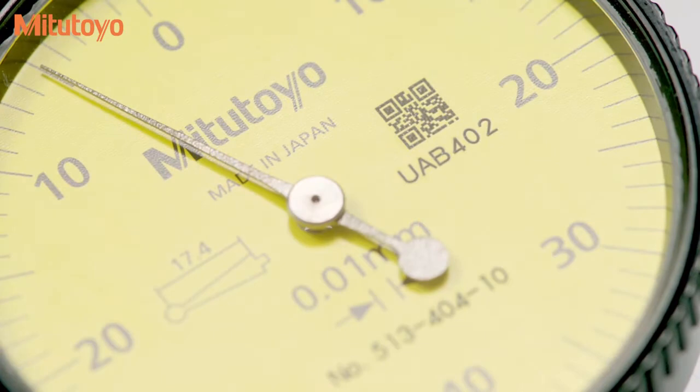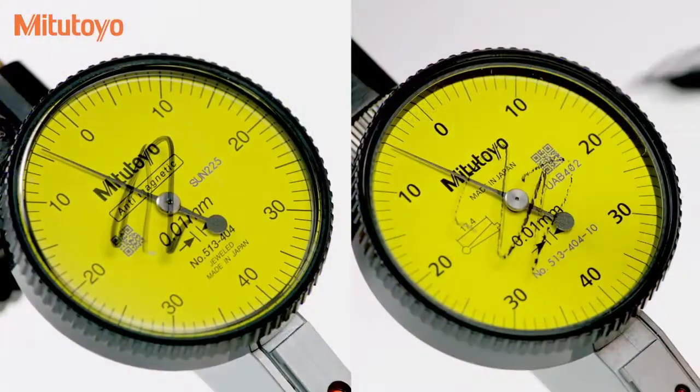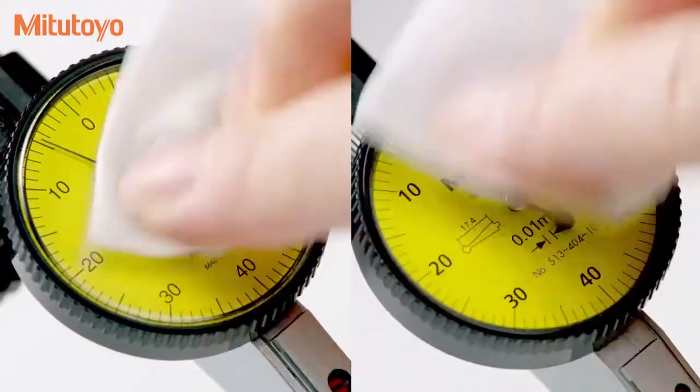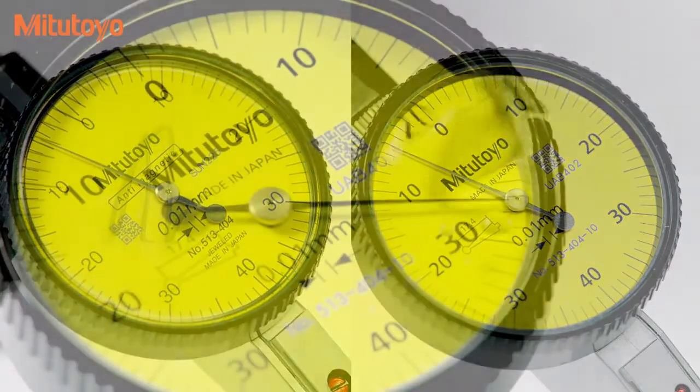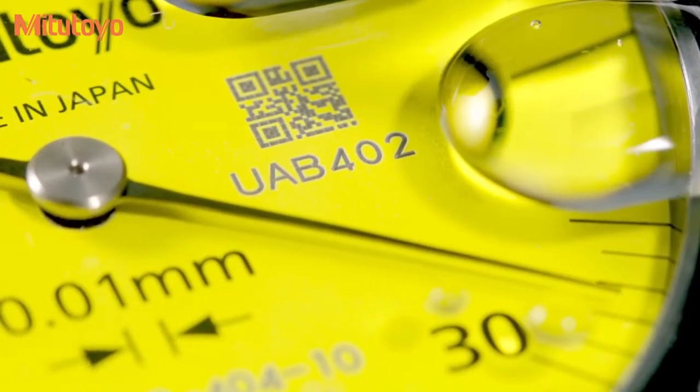A glare-free flat crystal allows for easy reading of graduations. Smudge-resistant coatings on the crystal prevent scratches and contamination. An O-ring seal on the bezel provides smooth rotation and prevents oil and dust from contaminating the dial face.